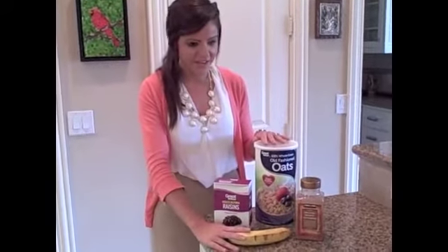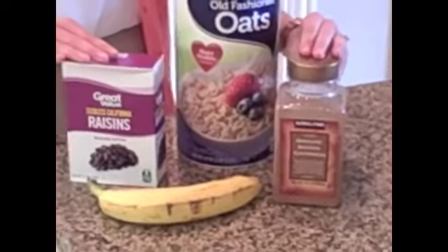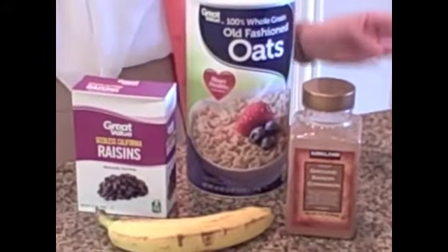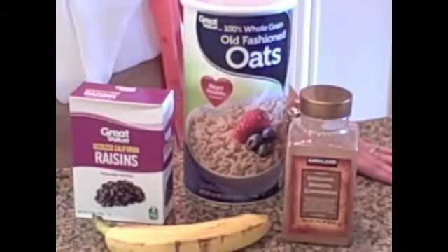Now that these two items are nice and mixed, you'll want to add in the cinnamon and the raisins. Even in small amounts, cinnamon supplies fiber, calcium, iron, and manganese. Plus, it may even help lower LDL — the bad cholesterol — regulate blood sugar, and reduce arthritis pain.